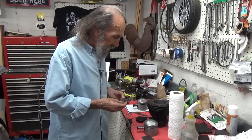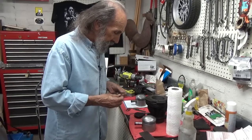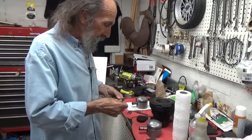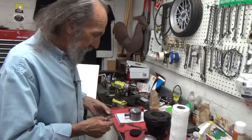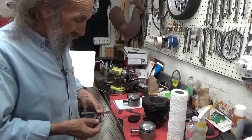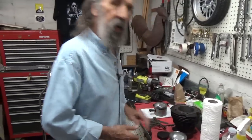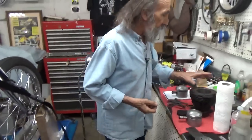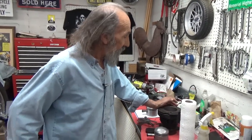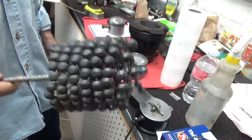I did ball hone the cylinders. I took my ball hone — I think it's about 280 grit — and put it on an electric drill. Here is the ball hone. You get the cylinder all wet with a light oil, then go in and out with it, matching drill speed to rotation. What you're trying to achieve is about a 60-degree crosshatch pattern.